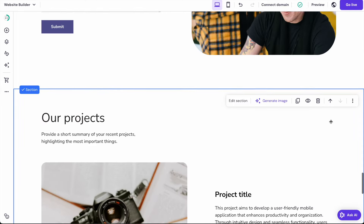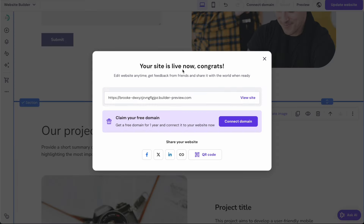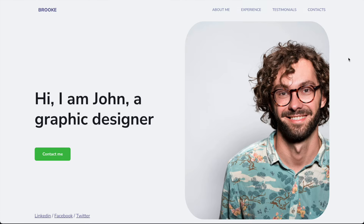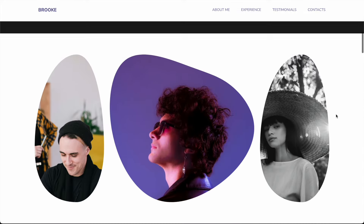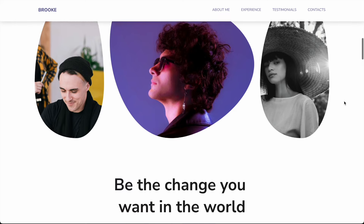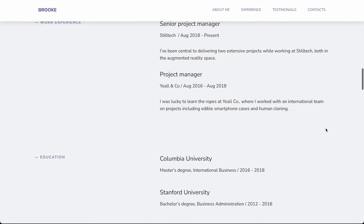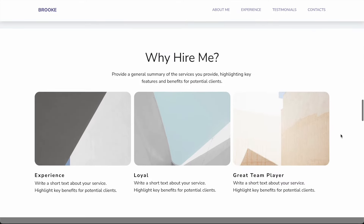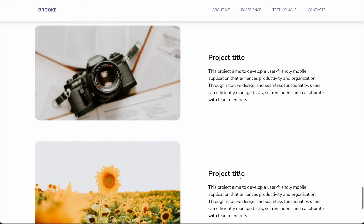Now we've inserted both of these images. It's a good point to go and check out our website and see how everything looks. I'm going to click the go live button at the top right of the screen and view the site. So we've got this new image and new section at the top, we've changed the background color, we've changed the shapes of these images, we've added a new section with text, and at the bottom we've added a 'why hire me' section and a new projects section with images.